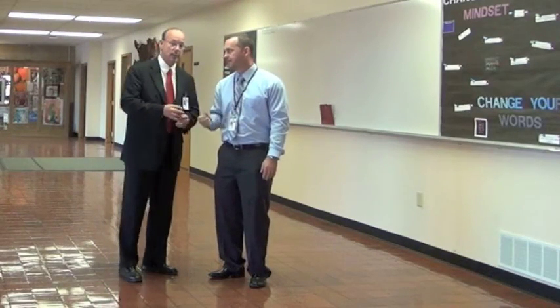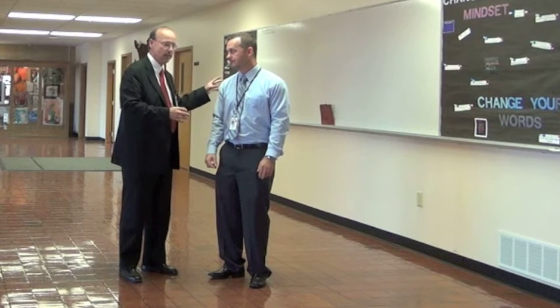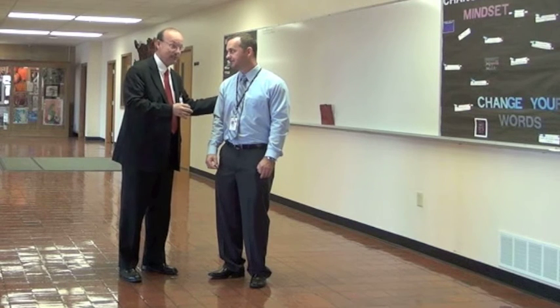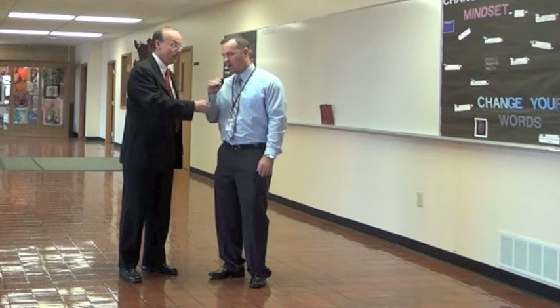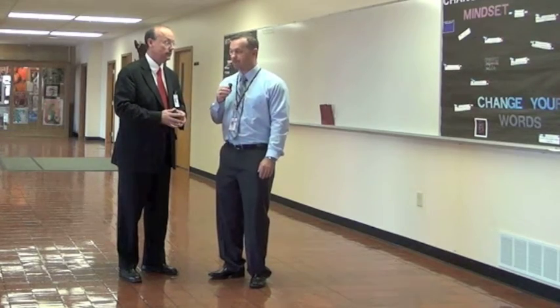I remember when this was an open concourse and when the construction was taking place in these offices, and I was amazed at how nice the offices turned out. They're really nice offices even though they're temporary. We knew we were going to be in them for a couple of years, and frankly, the cost of doing that was about the same as if we had come in with a more temporary means, so we just went ahead and made them fairly permanent.